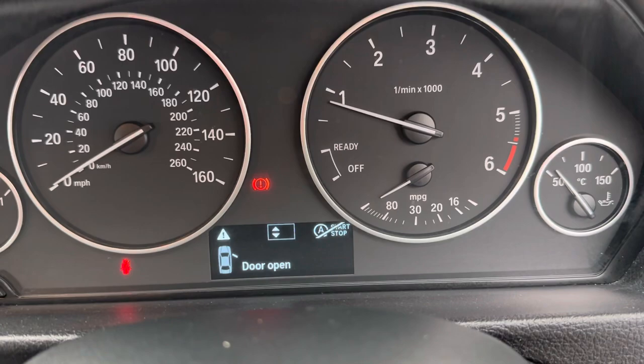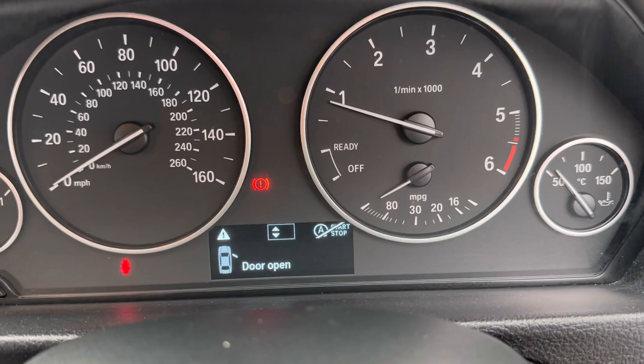It's in great condition inside. The exact mileage is 104,549 — you'd never think it, it's been really well looked after. All the trims are in great condition and the passenger seat is just as nice. If you've got any questions, please give me a call on the number below or simply drop me an email. Thank you very much for watching.